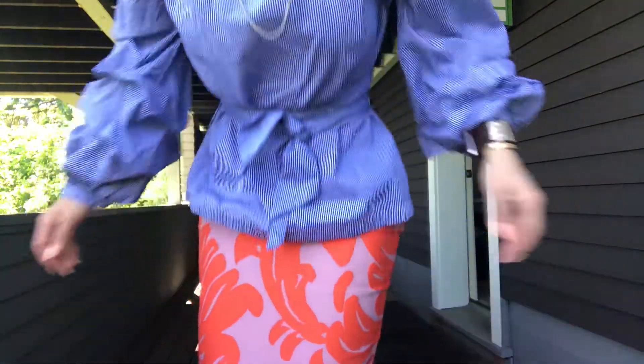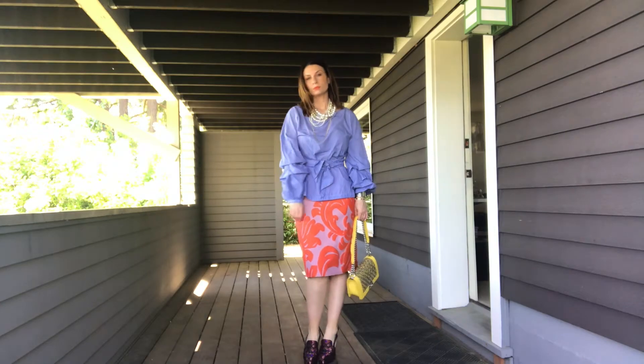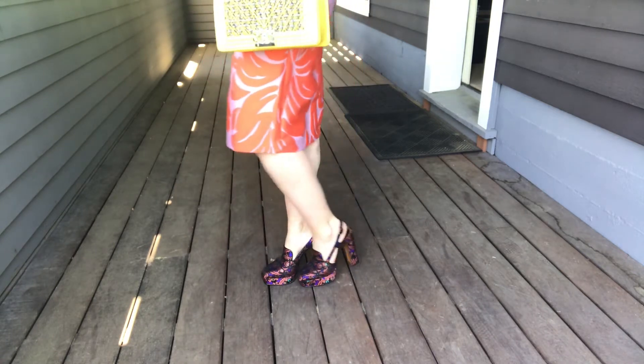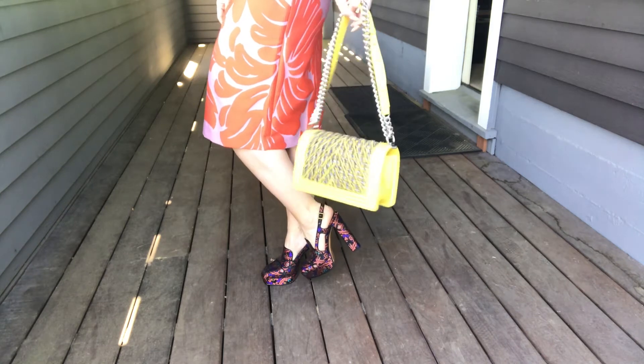As you can see without the socks it's much, much better. She is a lady so she has a Chanel bag. I like the colors of this, I like the patterns together. I would wear this.